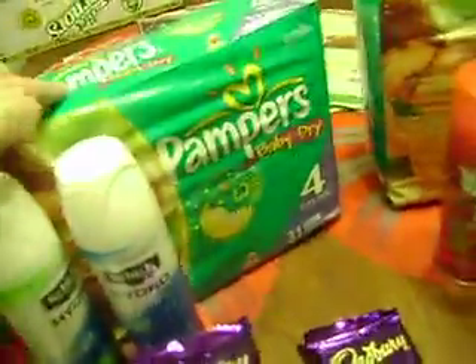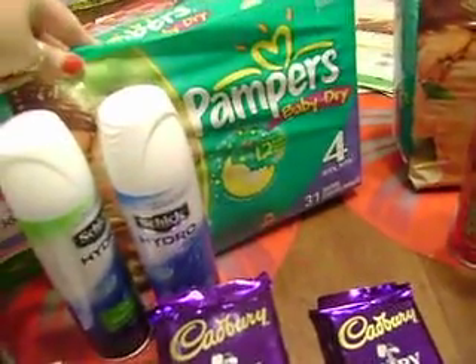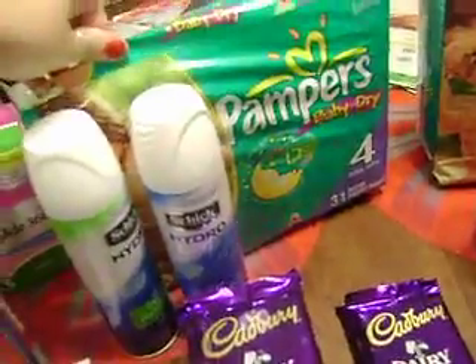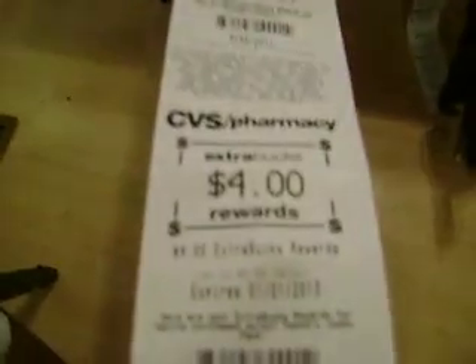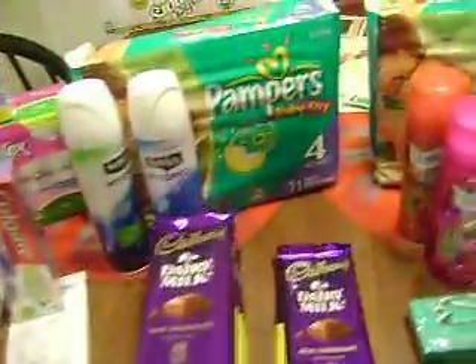We did need to pick up some diapers, and everybody should know about the diaper deal. They were $9.99 and we had a $2 off coupon making them $7.99, and then we got back a $4 ECB, making them $3.99 for a pack of diapers, which is really good.